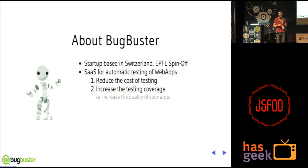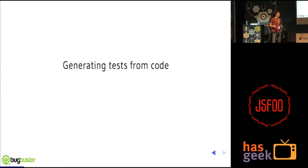I did research in software testing, and it ended up in the creation of Bugbuster, which is a startup based in Lausanne, Switzerland. We are a spin-off of the school where I did my PhD, and our goal is to help you build better applications. The title of my talk is: Generating Tests from Code.